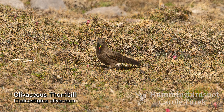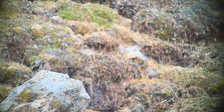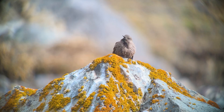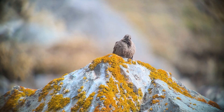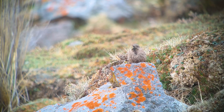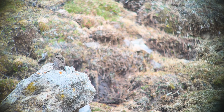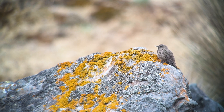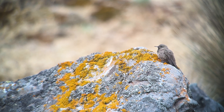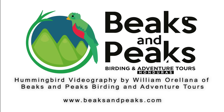purple, and blue at the bottom. In the female, the gorget is either smaller or entirely lacking. Thank you so much for watching. To be continued. Thank you.